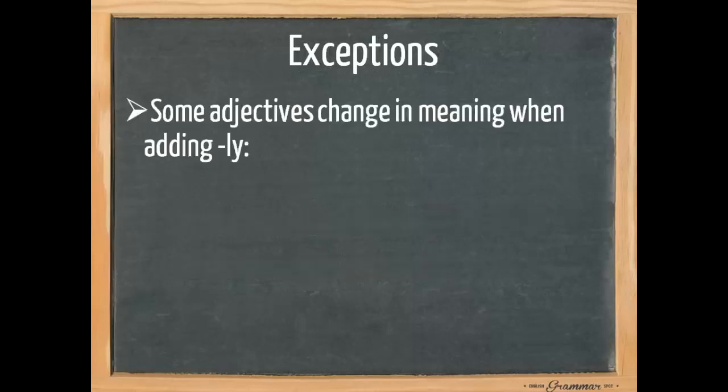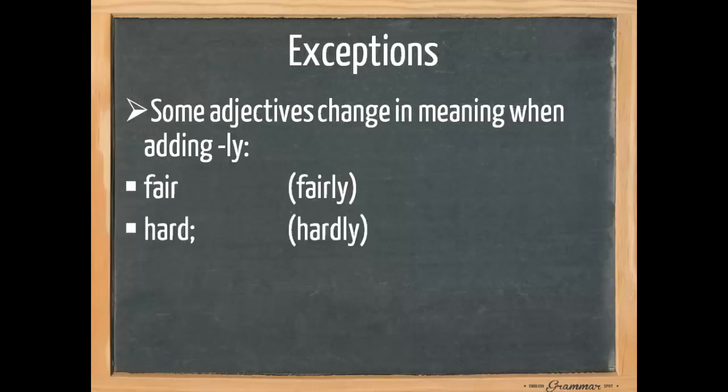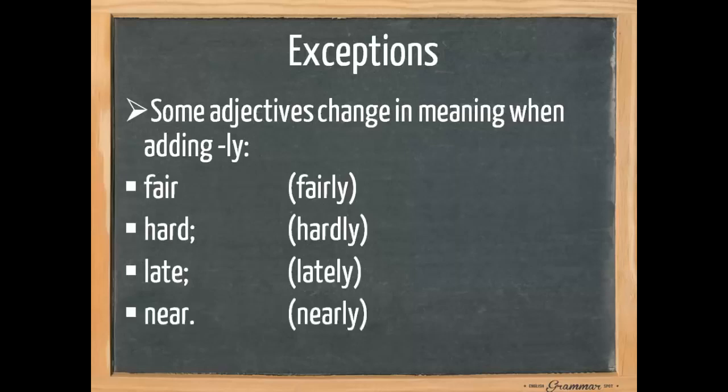Some adjectives change in meaning when we add -ly. Fair means honest, but fairly means reasonably. And hard means tough, but hardly means almost none. Late means not early, but lately means recently. And near means close, but nearly means almost. So we cannot simply change these to make them adverbs — you need to pay close attention when adding something to an adjective.